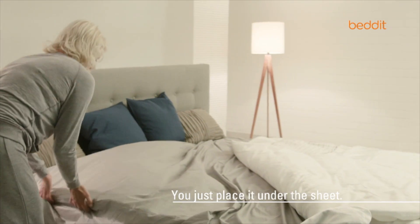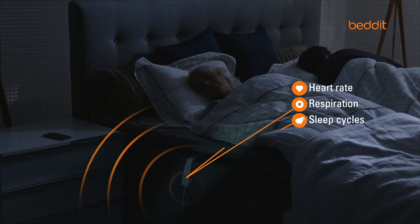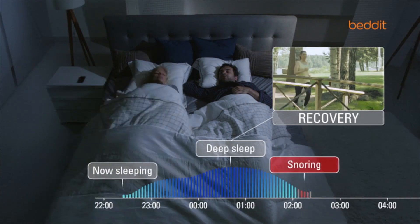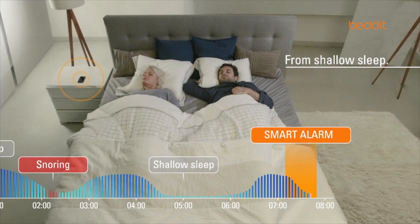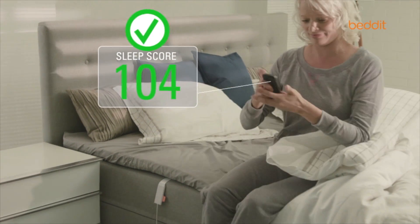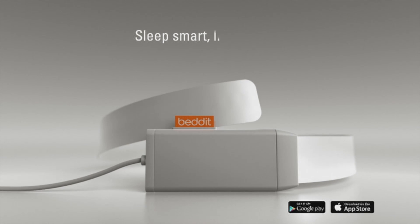Just place the Bed-It sleep monitor on your bed under the bed sheet. Use Bed-It and its smart features together with your mobile device. There are no gadgets or wearable sensors intruding on your good night's sleep. Bed-It monitors your vitals and sleep cycles to assess your sleep quality. Sleep affects your overall wellness. During deep sleep, you and your body recover so you can perform during the day. Bed-It also gives you tips on improving sleep quality and offers a smart alarm that wakes you up at the optimal time. Every morning, the Bed-It mobile app gives you an overall assessment of your sleep quality and tips on improving your sleep and wellness. Sleep smart. Live better. Bed-It.